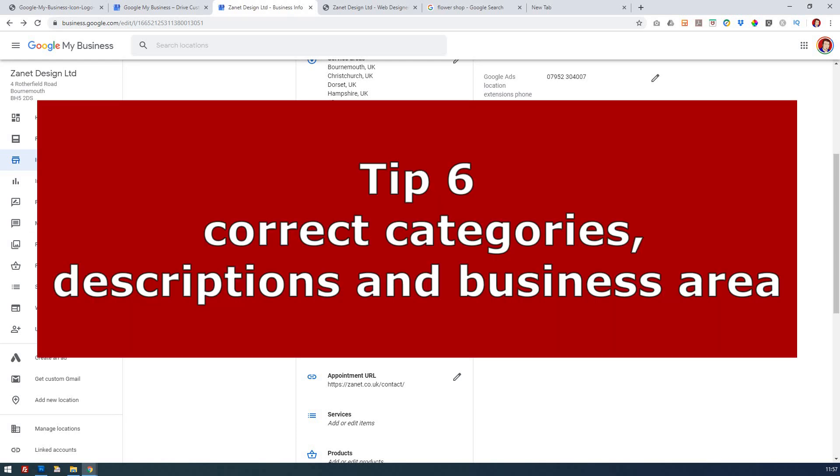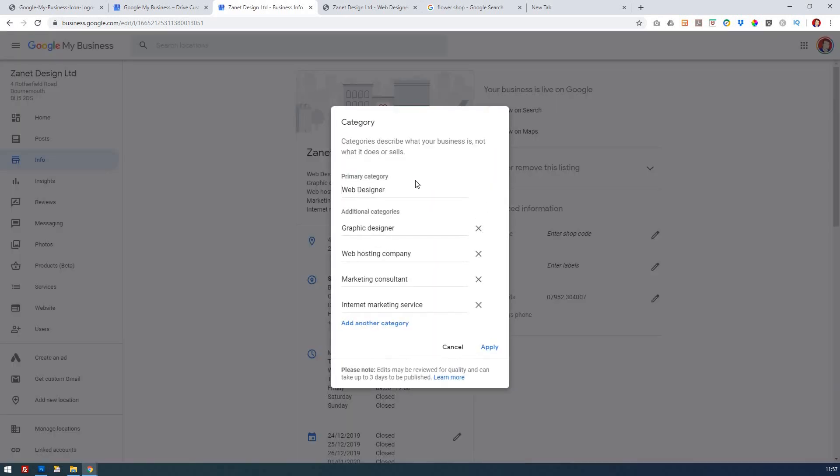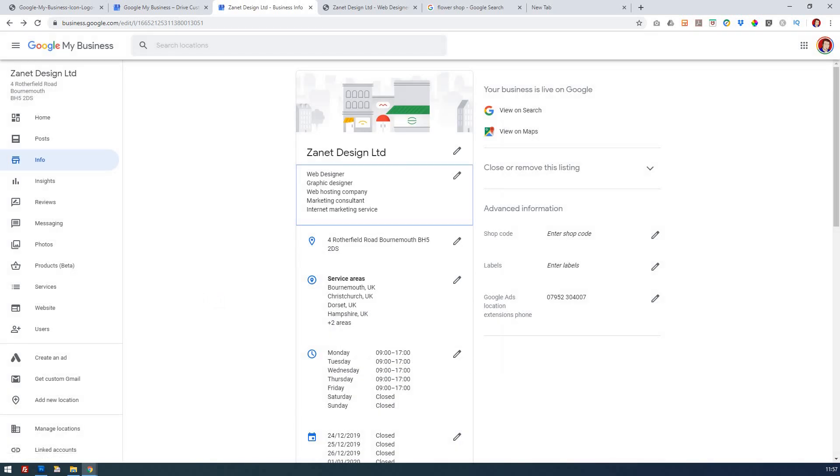The sixth tip is about categories. You want to pick your primary category first, then fill out the rest with the most relevant categories for what you do. If you only do one or two things, find something as close as possible. Try to get all five if you can — it can take a few days to be approved, but normally it's published within about three days.